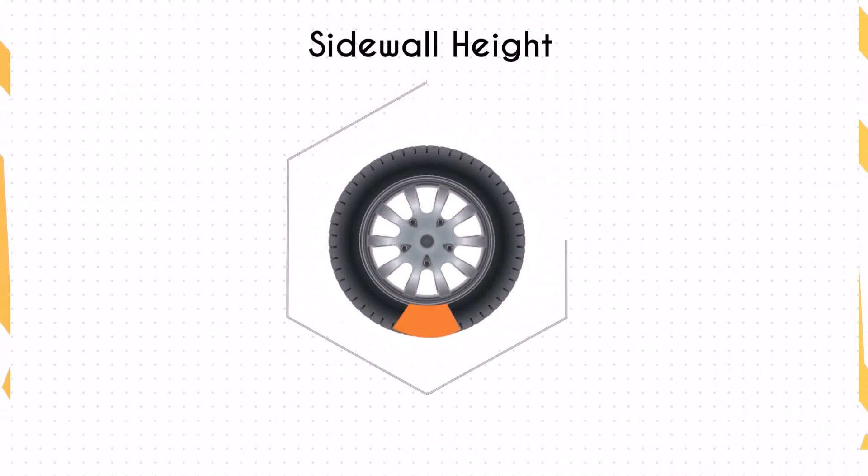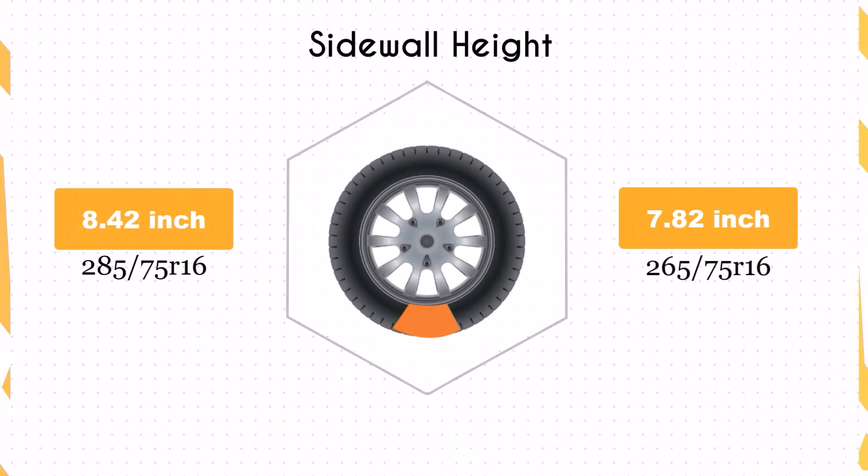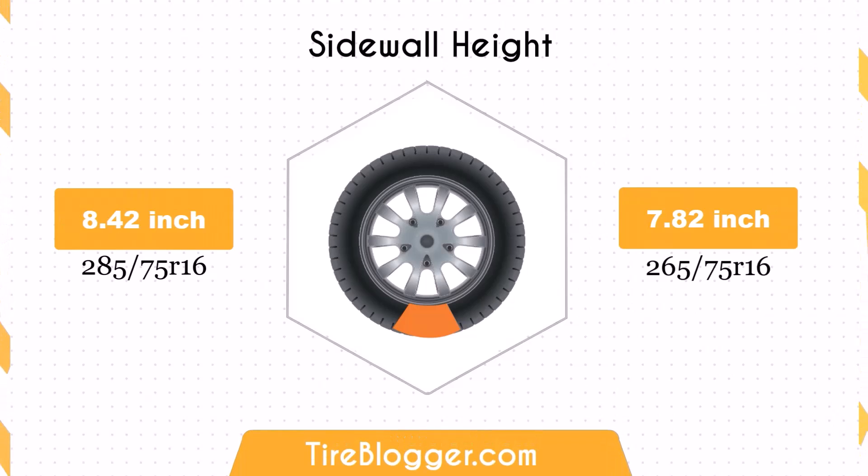The sidewall height of 265/75R16 is 0.59 inches shorter than that of 285/75R16. This decrease can lead to a stiffer ride and less impact absorption, which may be less comfortable on rough terrains.